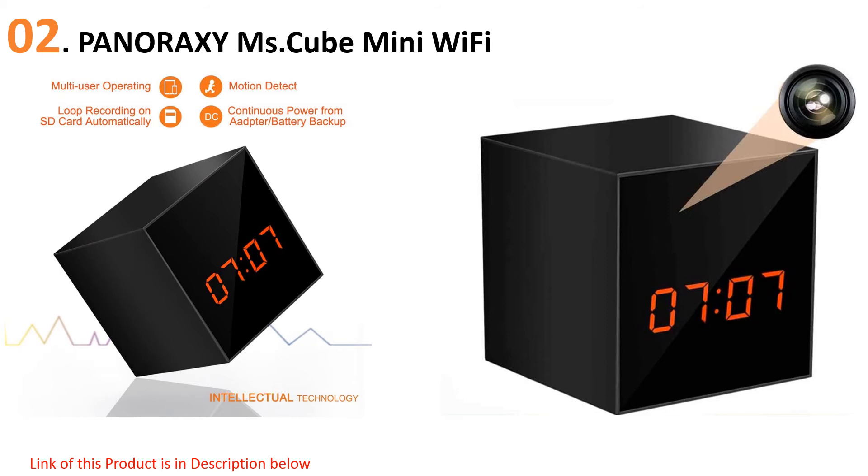At number two: the Panoraxi MS Dot Cube Mini WiFi. What better place to have a hidden camera than in a clock? This sleek black-and-white digital clock will make a perfect addition to any bedroom, and it even comes with stickers that your kids can use to decorate it.